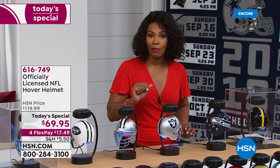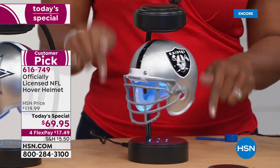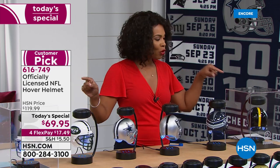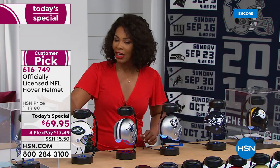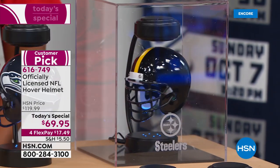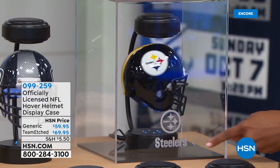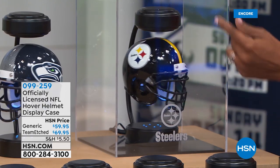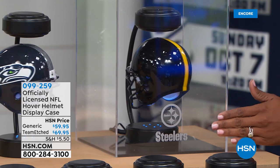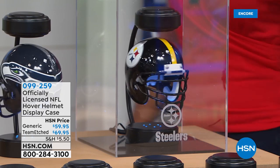We made it even better with a bonus buy. When you buy the today's special you can take $25 off the display case. I have two different options: a clear display case, or one with your team's name etched on it. Remember, buy the today's special, take $25 off the display case — that would make the team-etched case $44. Do it today only to get this today's special price.